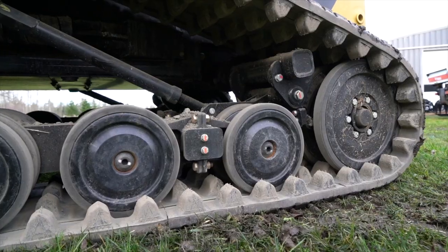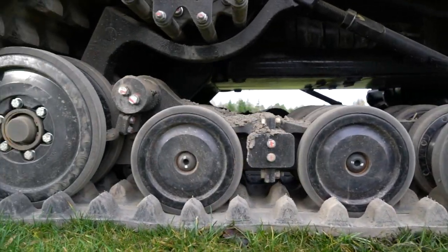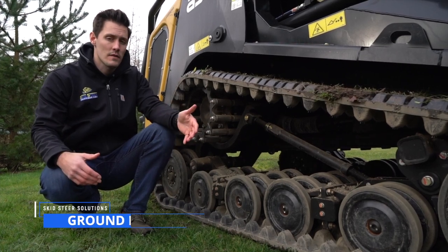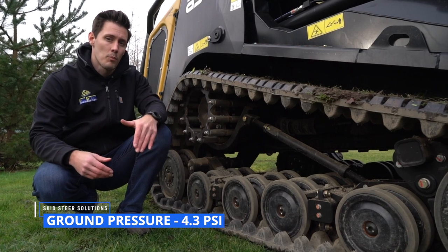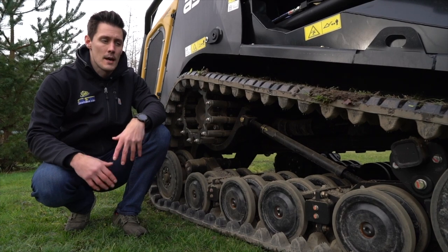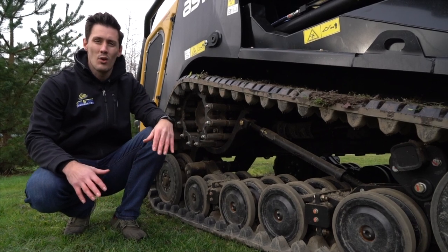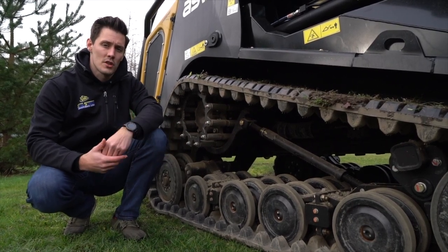One of the nice things about ASV is they've always put a lot of time and detail into their track system, and with the 120F it's no different. You're going to have a 20-inch wide track which gives you a very good footprint. One of the advantages of having that wider track is you have one of the lowest ground pressure ratings, which really allows you to leave less of a footprint when driving over ground. Another nice feature is each one of these wheels rolls independently, allowing you to get over ground a lot easier with a much smoother ride for the operator.